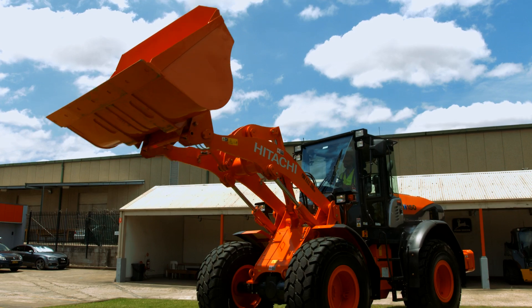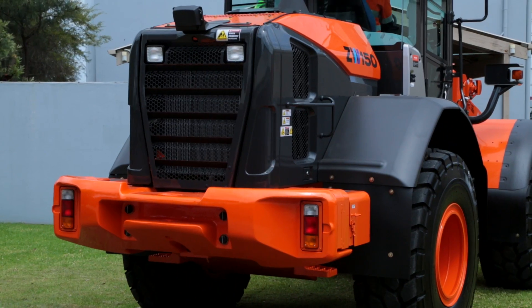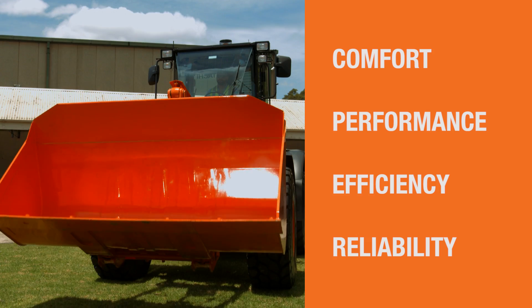The Hitachi ZW-5 Wheelloader Series has been developed with you in mind. In this new series, we focused on ensuring comfort, environmental performance, fuel efficiency, and machine reliability.